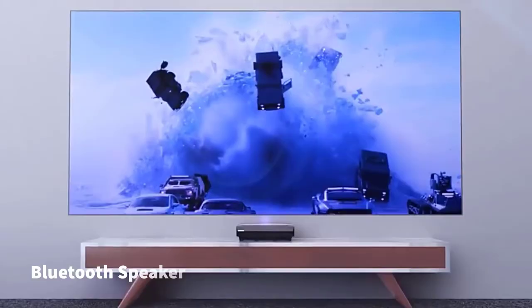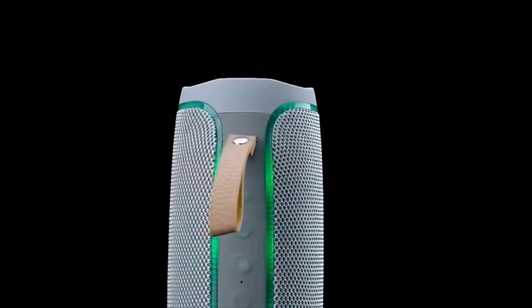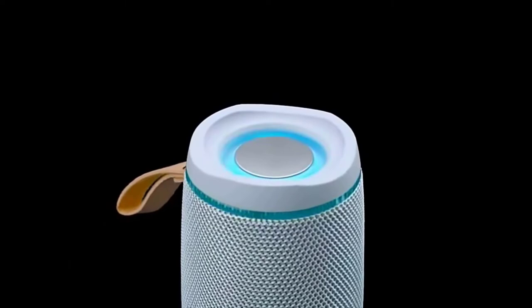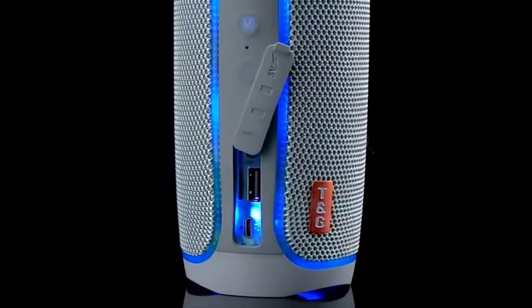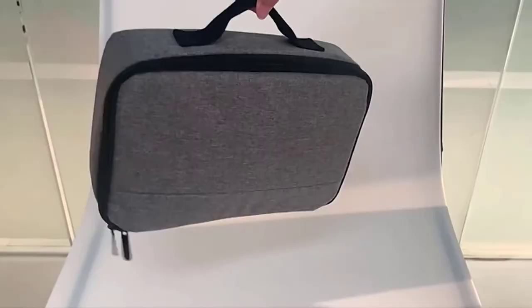My fourth pick is a Bluetooth speaker. It can happen that you are not 100% satisfied with the sound output from your projector's built-in speaker, in which case you will need to go for a Bluetooth speaker. Bluetooth speakers are recommended because they are portable, easy to connect using Bluetooth technology, and budget efficient.